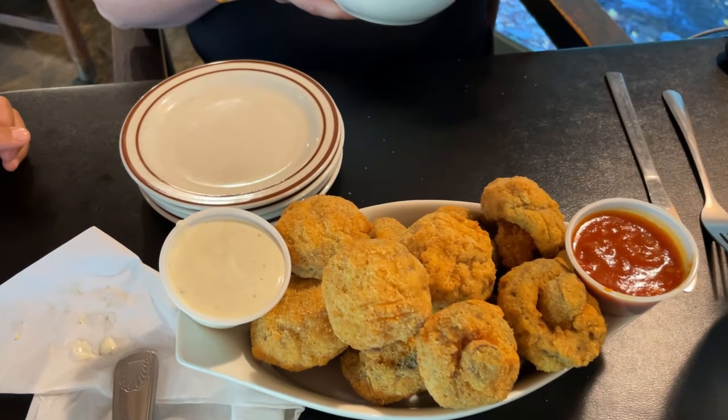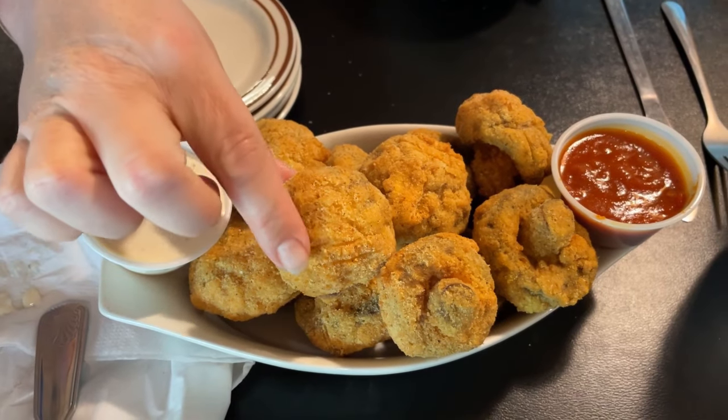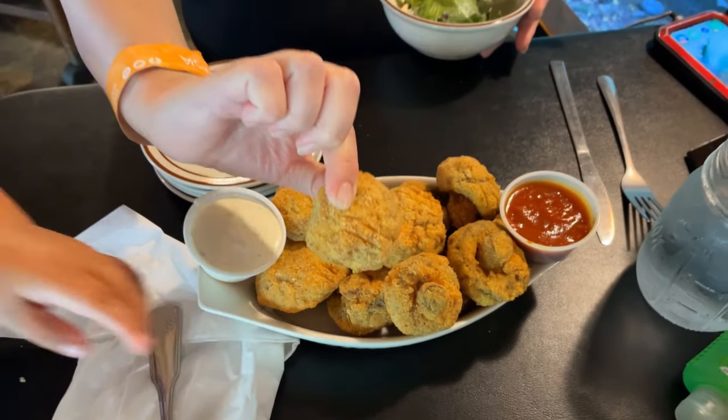The fried mushrooms for our appetizer have just arrived. Look at how large those mushrooms are — they're huge! These mushrooms are really large and the batter on them has a really good kick. They're lightly battered, not too over-fried. It comes with marinara and ranch. When you eat it with ranch it takes you in one direction, and when you eat it with marinara it takes you in another, but both are equally great.